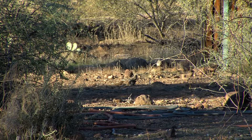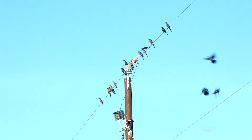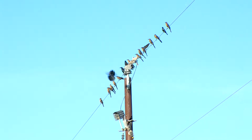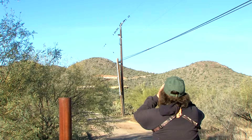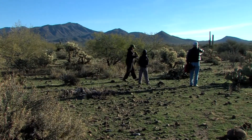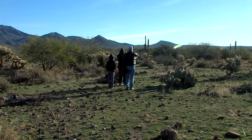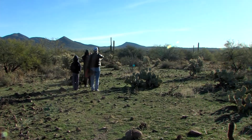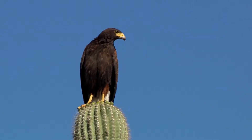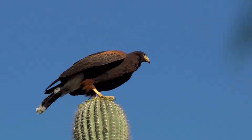You get a few chaparral-type plants like jojoba coming in, but where we're standing is classic upland Sonoran desert. We're getting the birds I'd expect here: the gilded flicker, a nice northern cardinal, black-throated sparrows, wintering white-crowned sparrows going wherever there's a seed resource, lesser goldfinch flying through, lots of curve-billed thrashers, cactus wren, and keeping an eye out for Harris's hawks — they like to be in this kind of habitat. Those are the birds I'd expect, and we're seeing them. That's really nice.